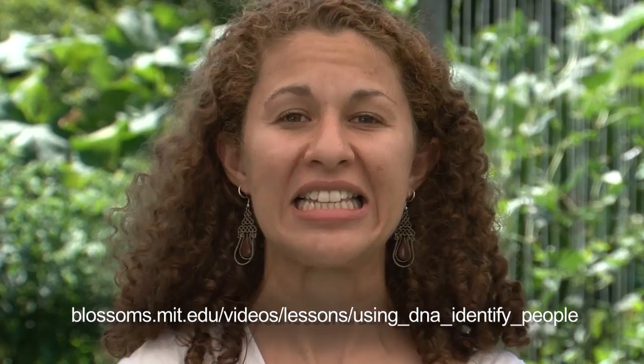I hope you've learned a little bit about plants and their use in a forensic context. Thank you so much for your time.